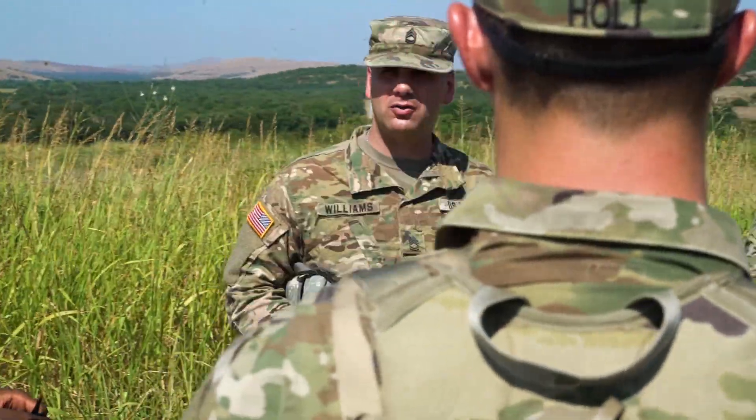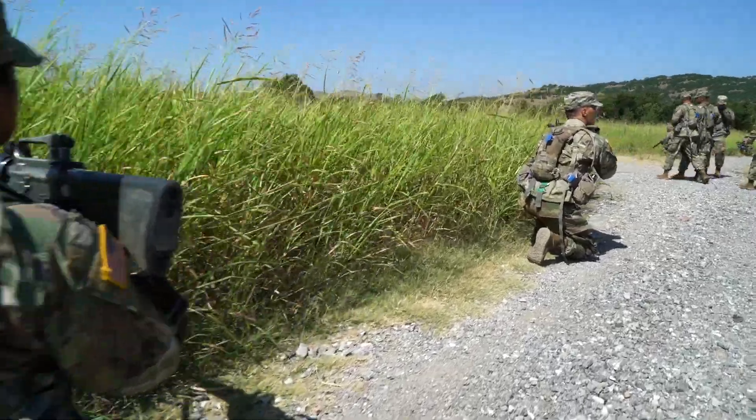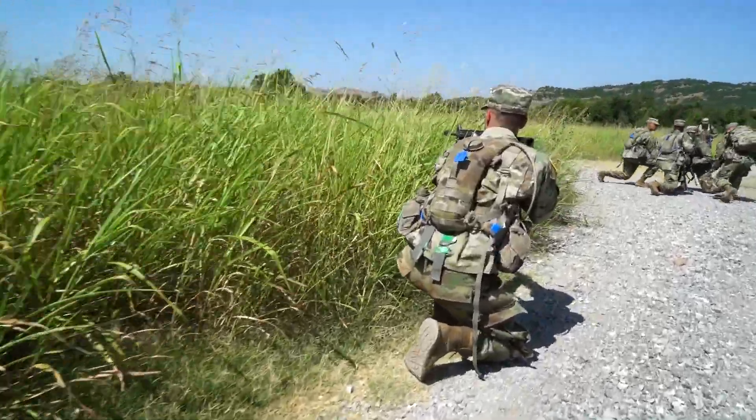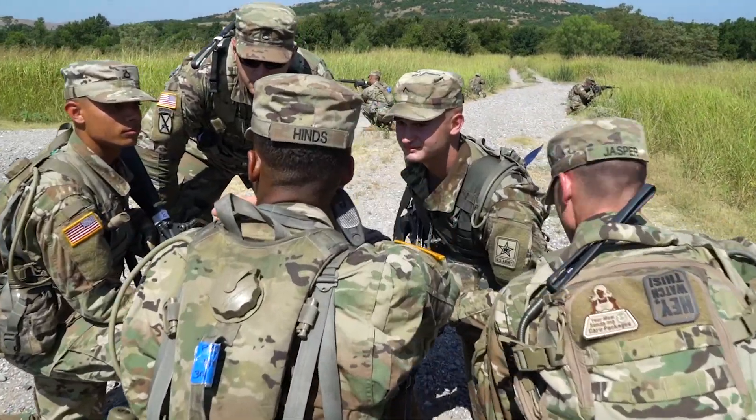How much ammo would you guesstimate you would have expended at that point in time, trying to keep their heads down? Here, these air defense soldiers are refreshing their knowledge of basic infantry skills and tactics during day one of their capstone.